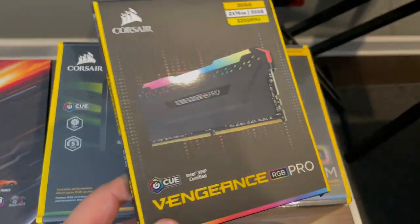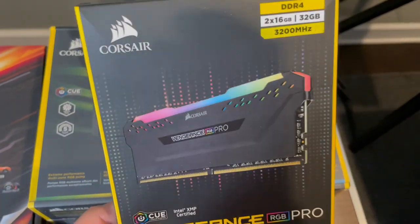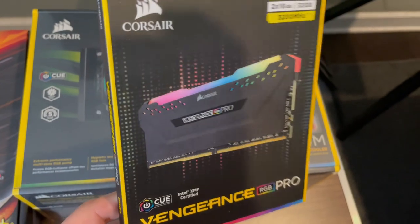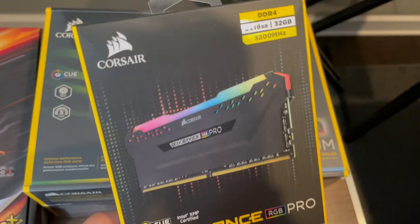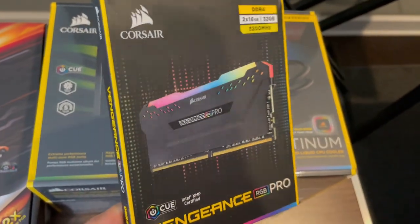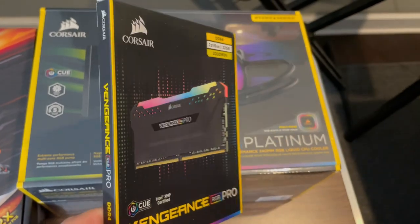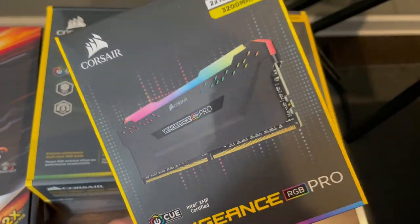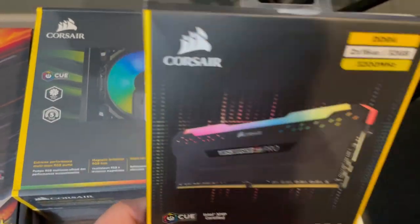For memory, I went with the Corsair Vengeance RGB Pro, 32 gigabytes. If you're honestly gonna be running big libraries, the more RAM the better. 32 is a pretty good size, even for gaming — 32 is probably what you want. It used to be 16 gigabytes, but now 32 is definitely the standard when it comes to higher-end stuff.